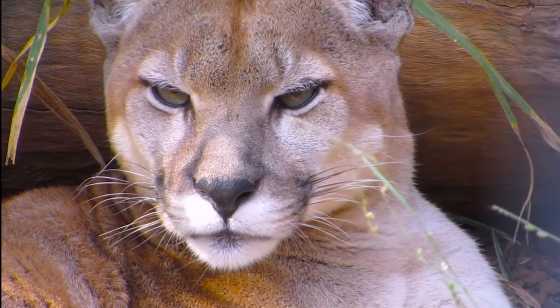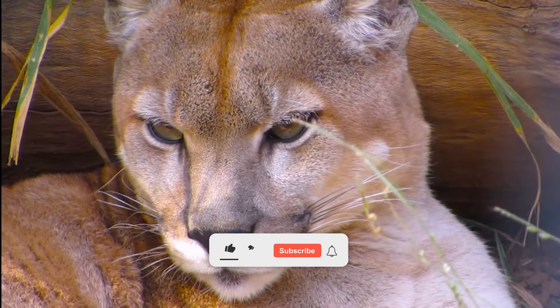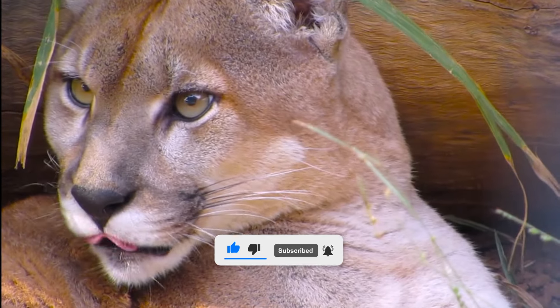I hope you enjoyed this video and learned something new about pumas. If you did, please give it a thumbs up and subscribe to my channel for more videos like this. Thank you for watching, and see you next time.